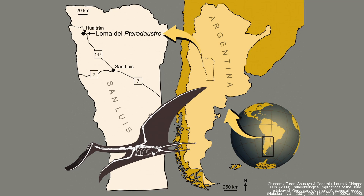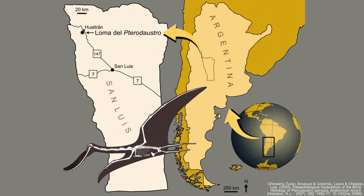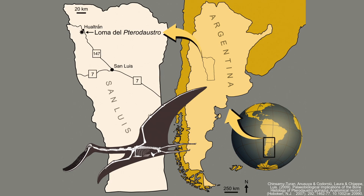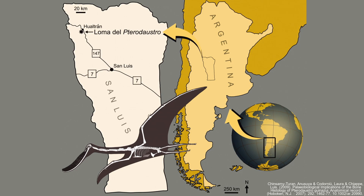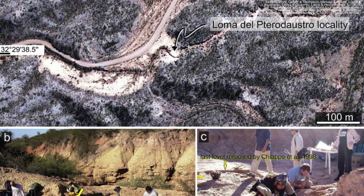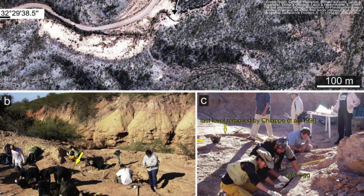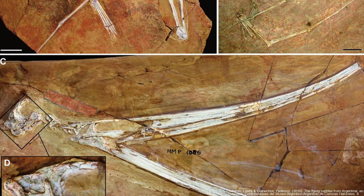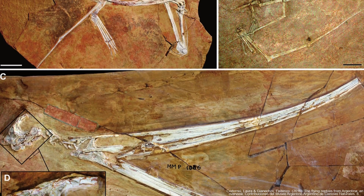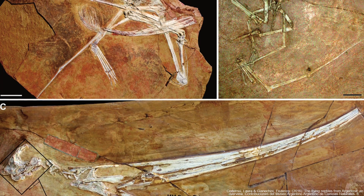Pterodaustro was first named in 1970 and was the second pterosaur found in South America. Its name, which means 'southern wing,' references this fact. Most of its fossils come from the Argentine Lagarcito formation at a site called Loma del Pterodaustro, or Hill of the Pterodaustro, due to the sheer number of specimens found there. Although most are fragmentary, some are essentially complete.